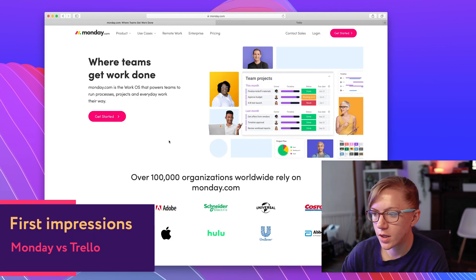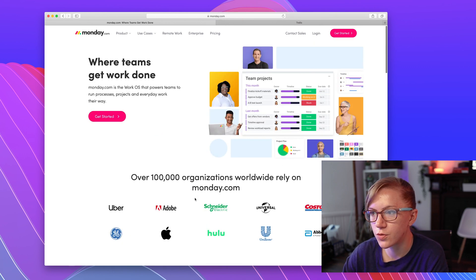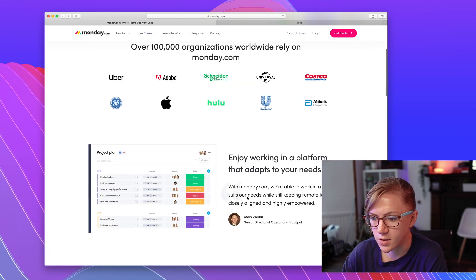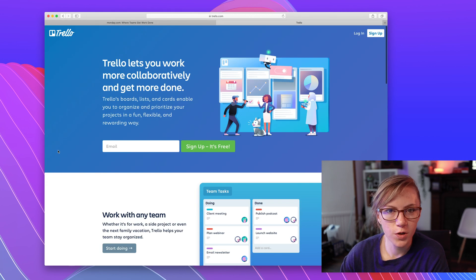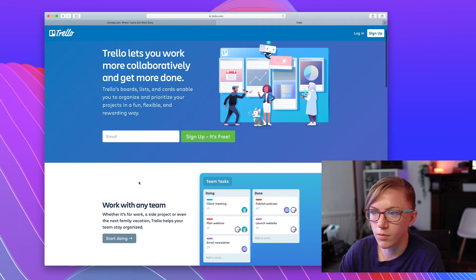Okay, first impressions. When you land on the Monday.com homepage, it's quite a nice interface — it looks really modern and up-to-date, and it really sells itself to designers as a tool that I would definitely want to use. It looks clean and easy to use. Trello's first impressions — it looks a little bit less modern when comparing it to Monday, but it still looks like a good tool that I'd want to use.